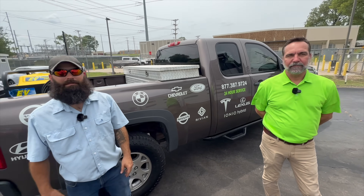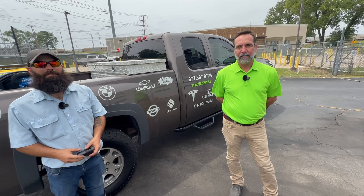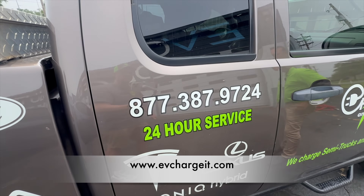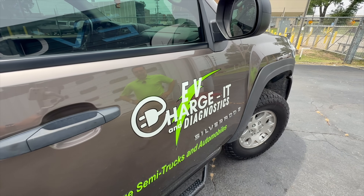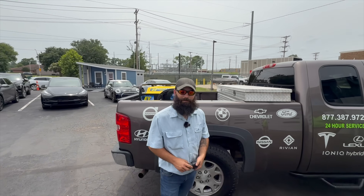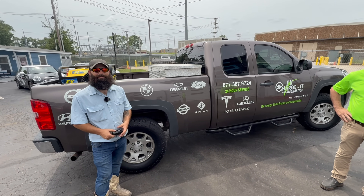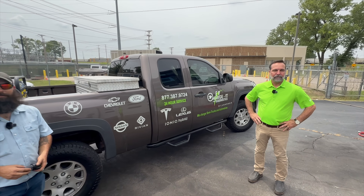Thank you all for that cool demonstration. How do people get ahold of you here in Central Arkansas if they need your service? Absolutely — Facebook, we have a website, and we also have our 24-hour service number: 877-387-9724. We are EV Charge It Diagnostics. Huge shout-out — thank you Jason, thank you Paul for stopping by here at Evolve Auto to give us a quick demo of how this works. This is an awesome service for EV owners here in Little Rock, Central Arkansas, and Northwest Arkansas. Thank you all for listening to another episode of the EV podcast.